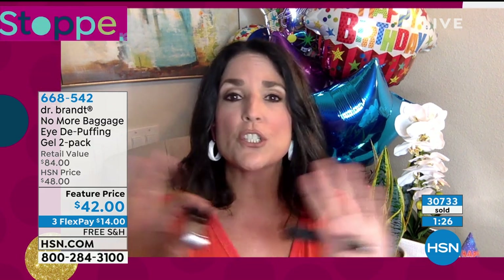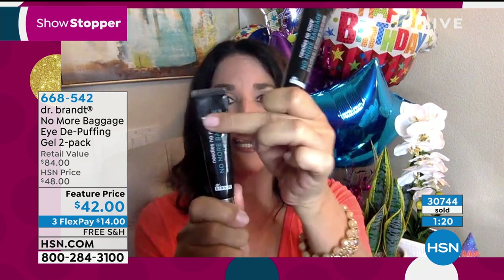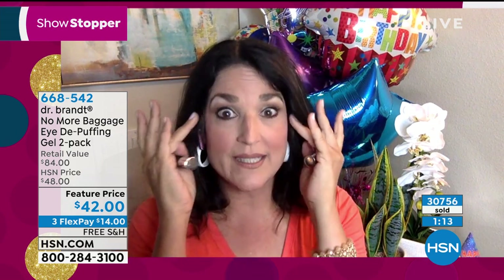And you use so little of it. These are good for at least three years each. I haven't even made it halfway through my tube and I use it every day. You need to know a little goes a long way with this.